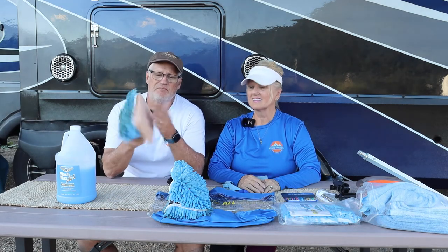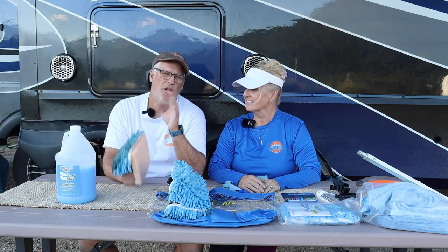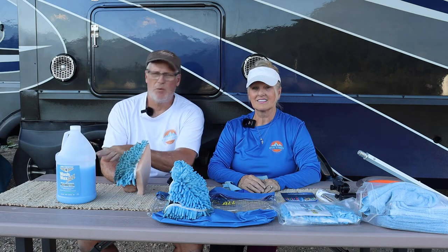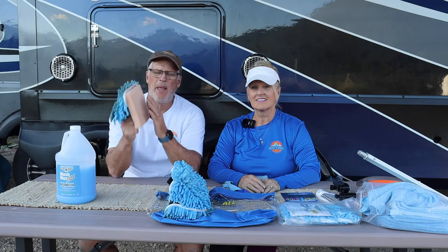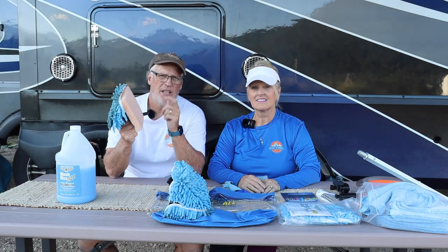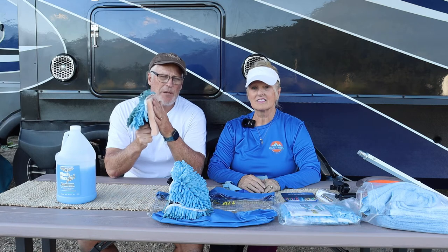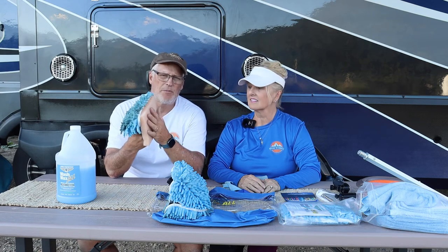We used this little bug scraper. The process was we squirted down the front end cap with the wash wax all, let that set for five to ten minutes, then sprayed a small section at a time and hit it with the scrubby side of this just to break up as much of the bugs and dirt as possible.